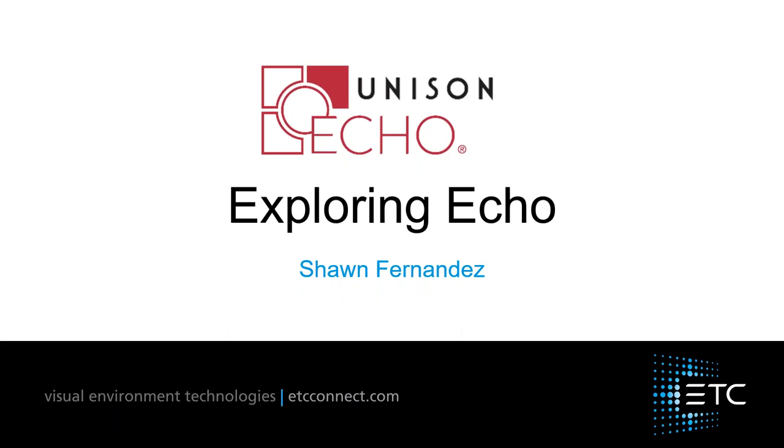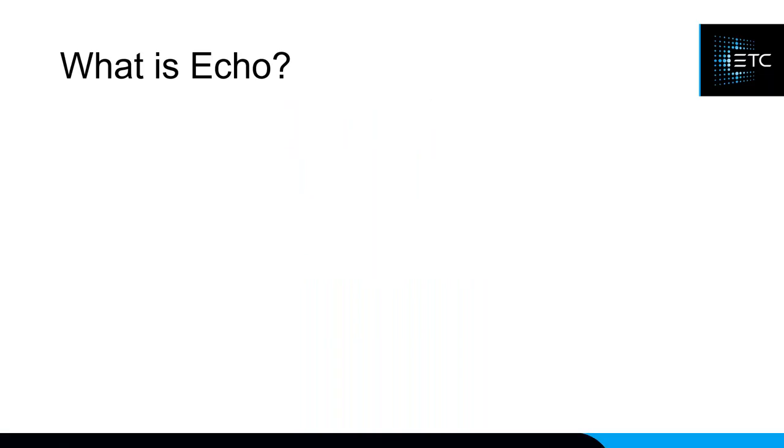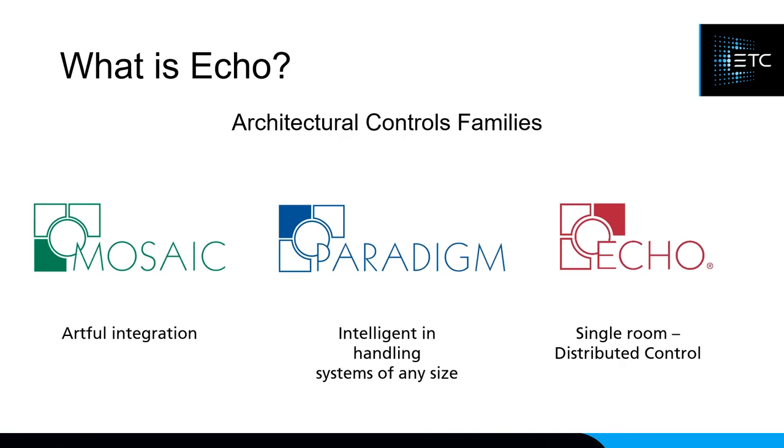My name is Sean Fernandez, I'm the product manager of architectural controls here at ETC, and I'm here to talk about our ECHO product line and how this might help you with some of your AVL installations. So let's start with the broad question: what is ECHO? First and foremost, it's an architectural control family — and by that I don't mean we just do architectural installs. We can also do ballrooms, theaters, auditoriums, and houses of worship.